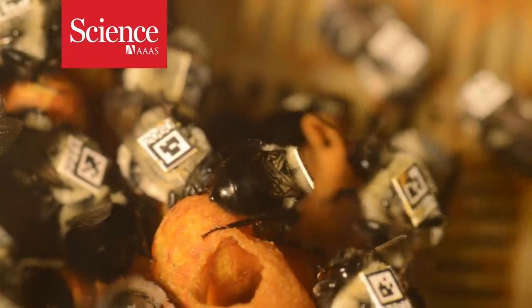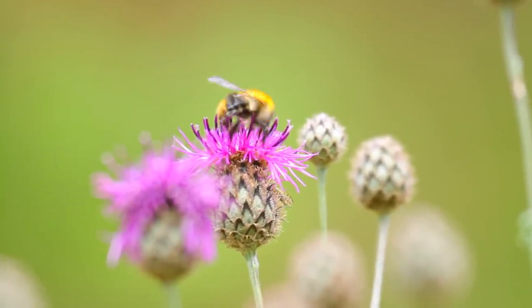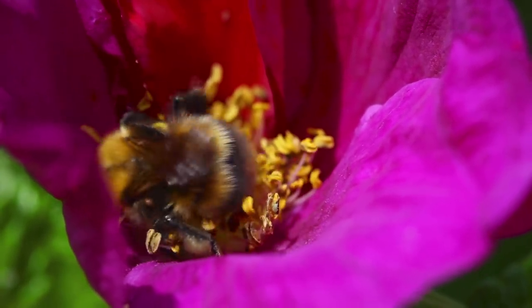The humble bumblebee — fuzzy, adorable, yet a vital player in our ecosystem, responsible for pollinating crops across the country. But what happens when these critical pollinators come in contact with widely used pesticides?